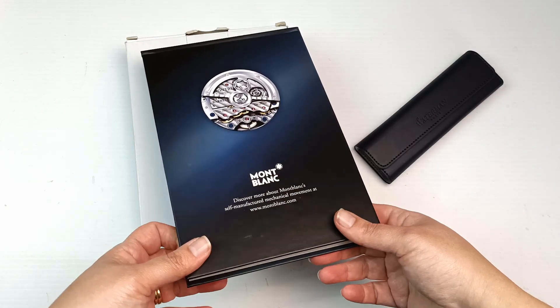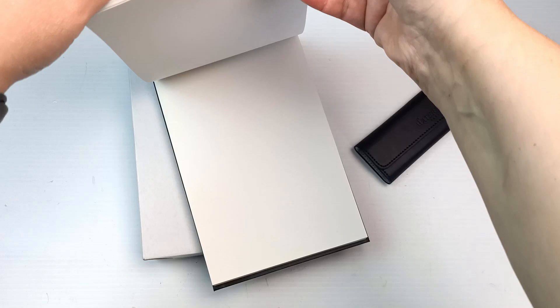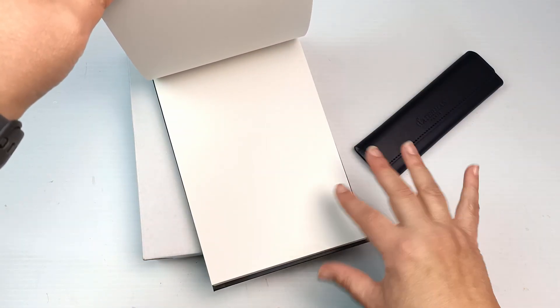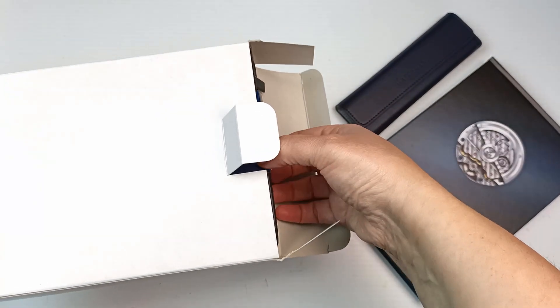Then I had this nice notepad by Montblanc and it is actually blank paper so it will be good for sketching on. It feels really smooth and it would be nice to write on as well. This was on super sale so I picked it up — it was the last one.